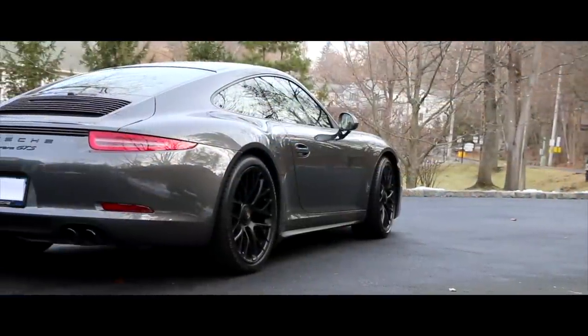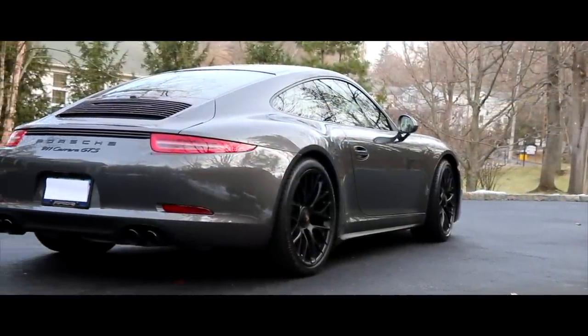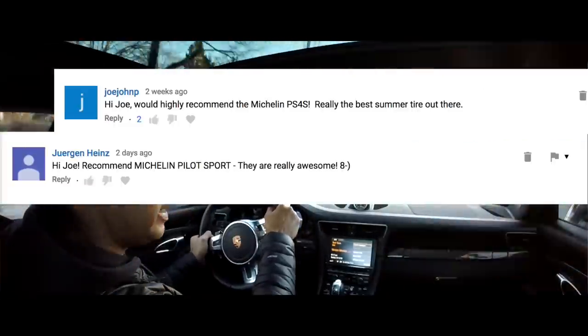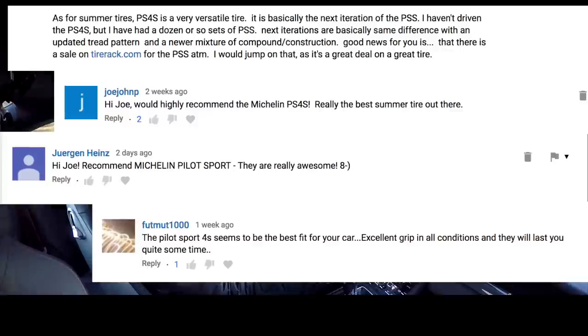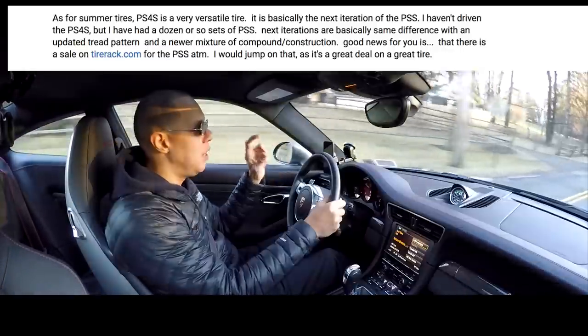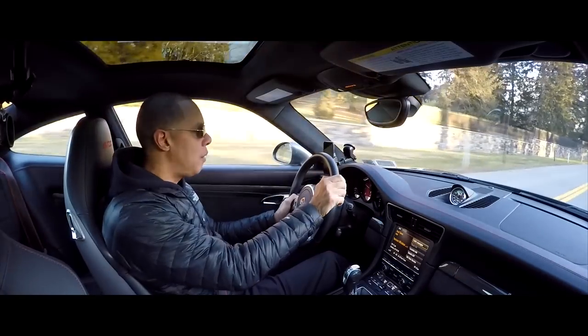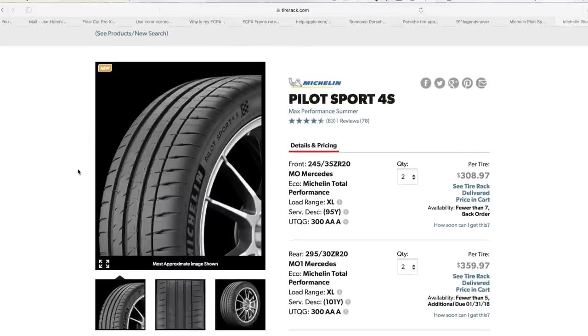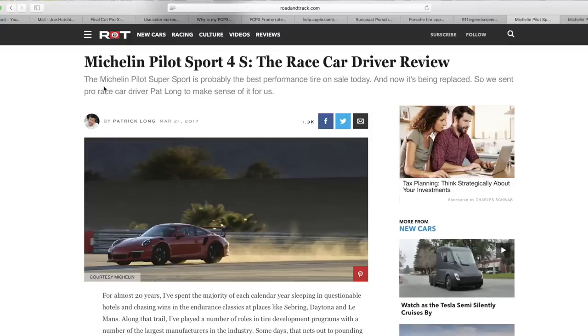All right, guys, I really appreciate you giving me your recommendations on summer tires to replace my current Pirelli PZeros, which were damaged — one has a nail in it, the other has a bubble in it. Your recommendations were the Michelin Pilot Sport 4Ss, and I'll definitely look into those. I really appreciate so many comments supporting those tires; they must be really good.